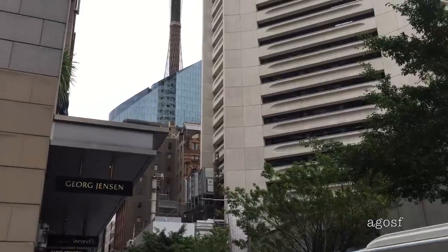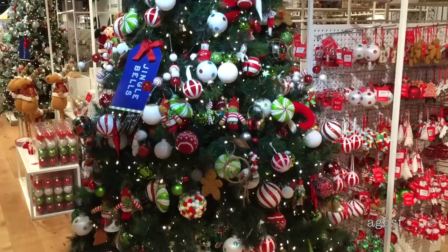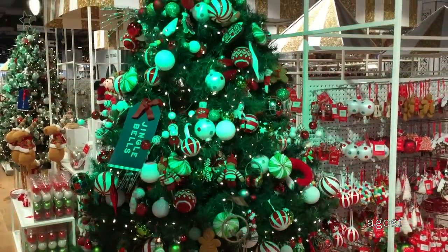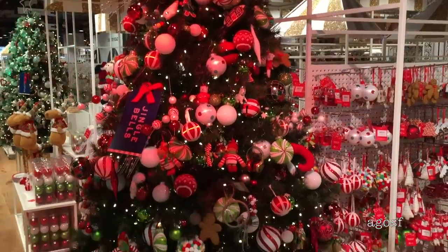Sydney is the perfect place to go shopping, so let's go into some stores to see what we can find. As it is the holiday season, everything's really festive. It's so much fun to go through all the Christmas and holiday ornaments they have at the store.